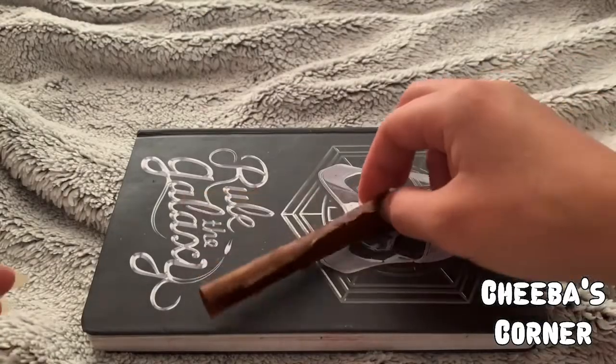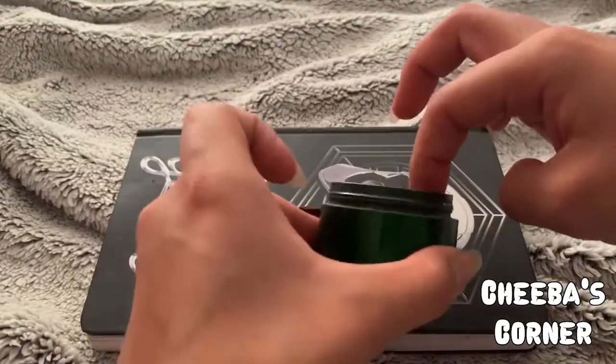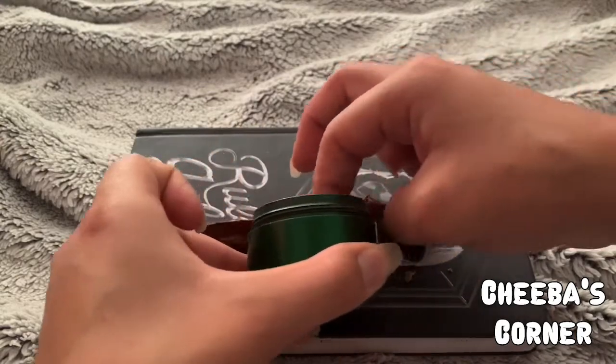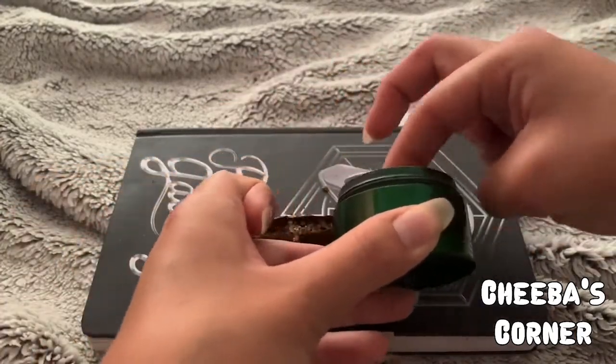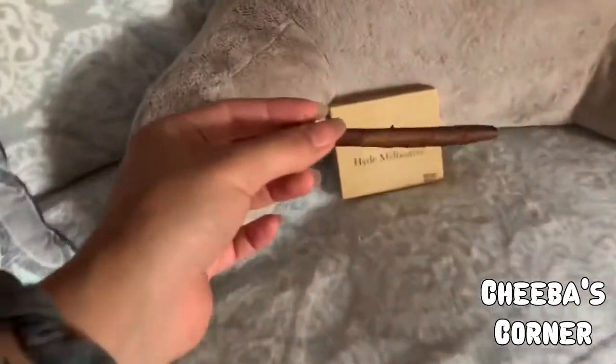Okay, so Ziggy is on his way home right now, so I've got to roll this super fast. Piece de resistance!